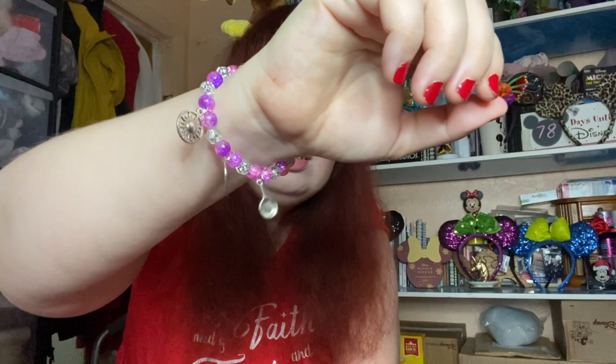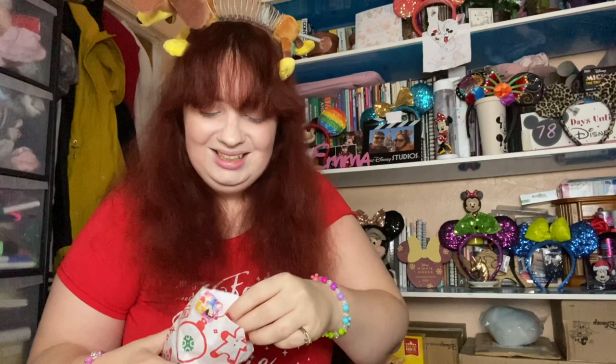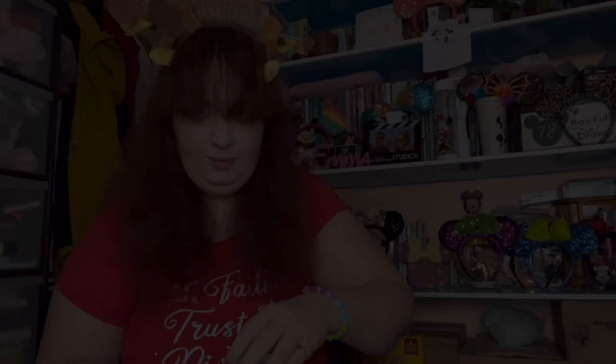Another gift I received was this beautiful Rapunzel bracelet with her frying pan dangling from it and the sun charm. This is from A Whole New Bead, who makes beautiful bracelets like this — I was gifted it as a Secret Santa present. Alongside it she gave me little cards, stickers with Mickey Mouse and the Genie's Lamp, a Mickey Mouse ring, and hair scrunchies with little Mickey baubles on them. That's what I received from A Whole New Bead — go check it out because her stuff is amazing.